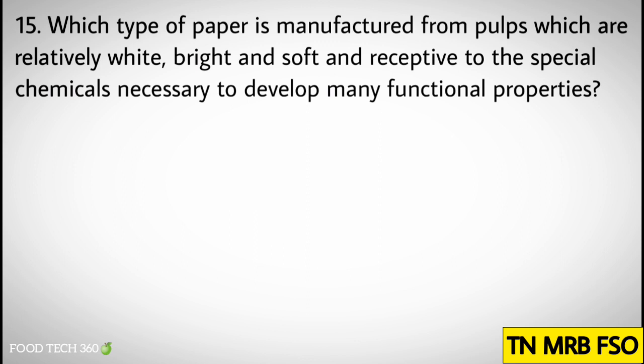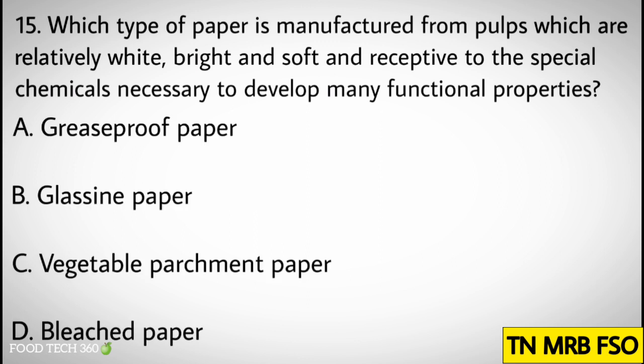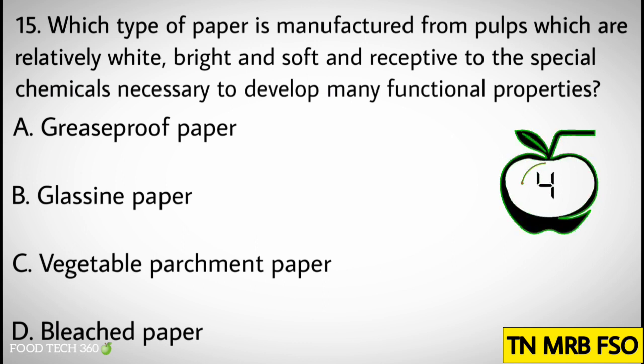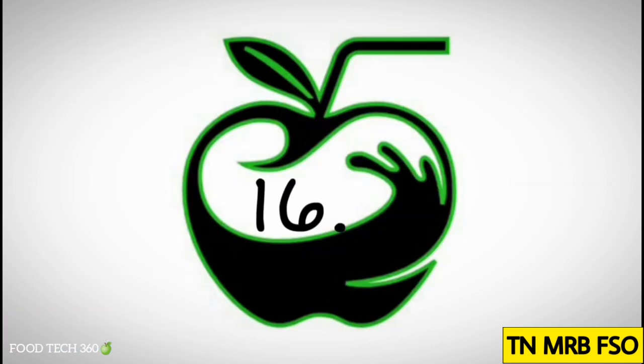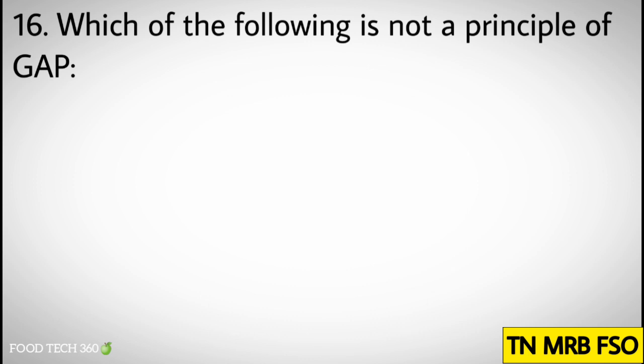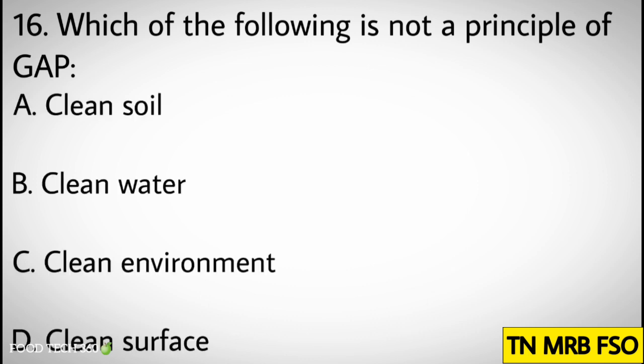Question number fifteen: Which type of paper is manufactured from pulps which are relatively white, bright and soft and receptive to the special chemical necessary to develop many functional properties? Options: A) Greaseproof paper, B) Glassine paper, C) Vegetable parchment paper, D) Bleached paper. Correct answer: D) Bleached paper.